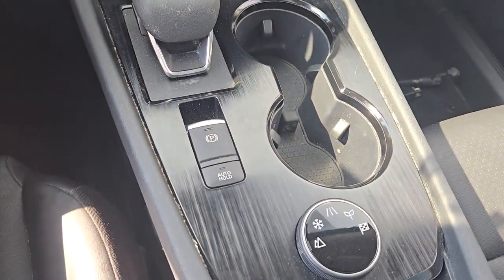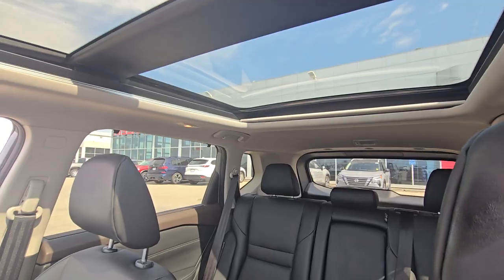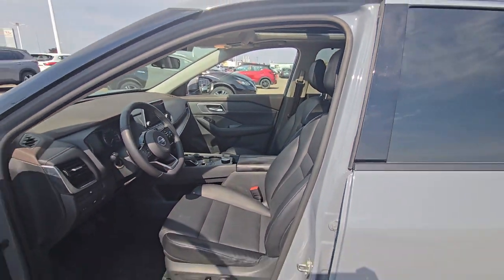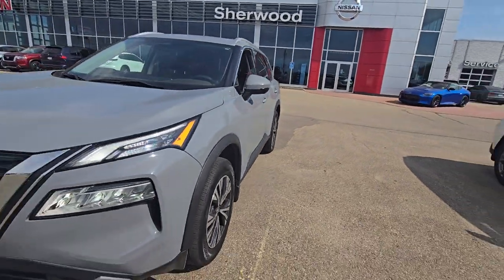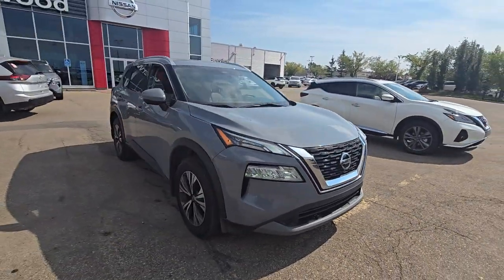You're gonna love driving it as well. I hope you liked the video — with any questions, just give me a call at 780-449-5775. Thank you.